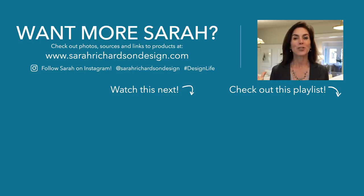Want to make sure you never miss an episode? Hit the subscribe button and click the bell for notifications so you can follow along on our design life journey each and every day.